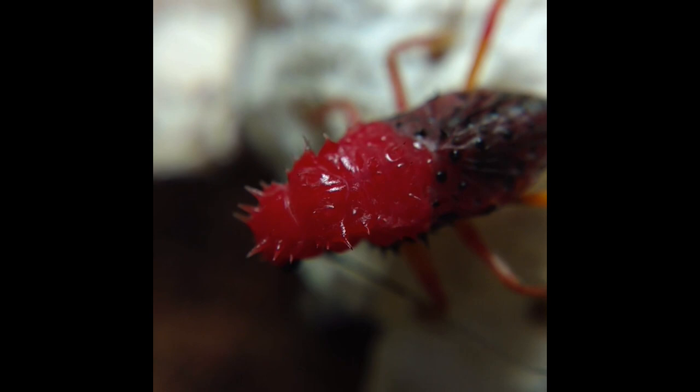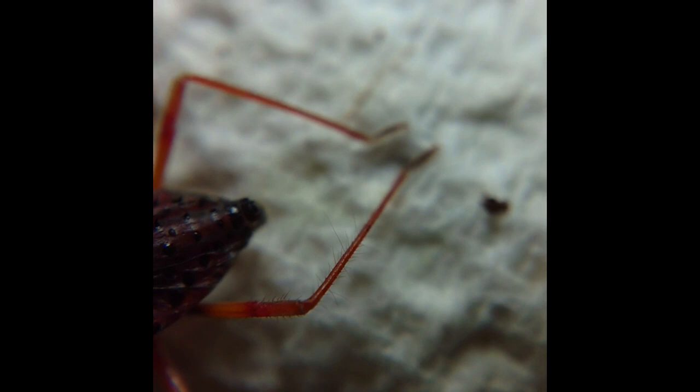Aren't they pretty? This is a Horde King assassin bug, and this is its tank mate, Molten. The bright red is the fresh exoskeleton — new layer of skin — and the old, sort of raisined-up, speckled version there is the old exoskeleton.